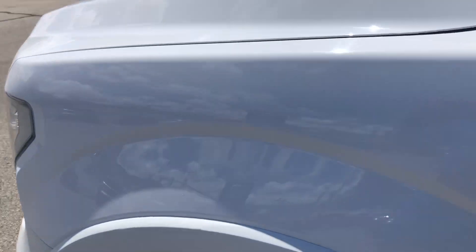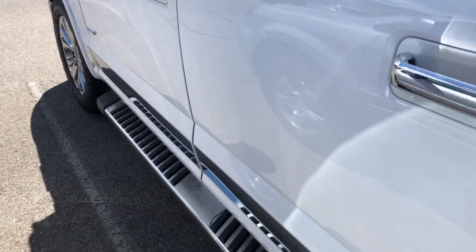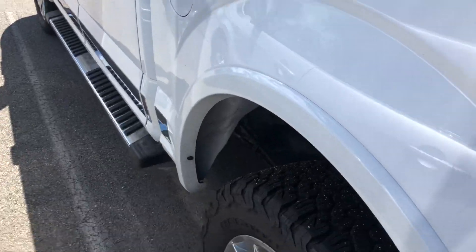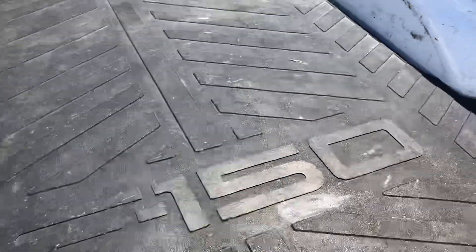This is the Lariat edition. It's a really well taken care of truck. The tires look awesome. I'll show you the bed — they have the liner in it.